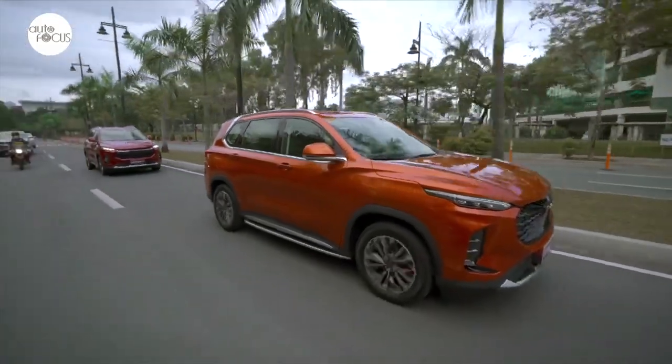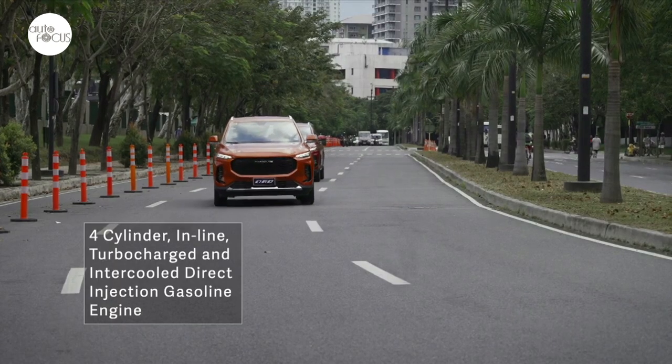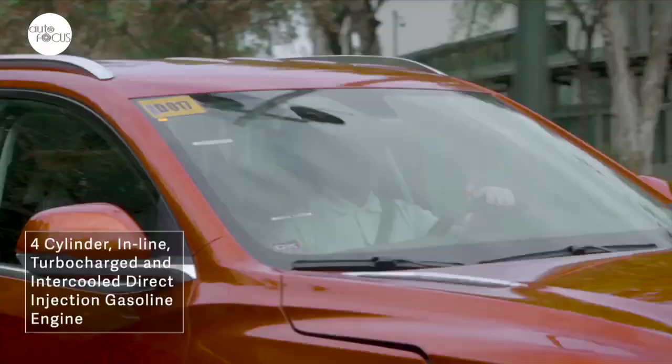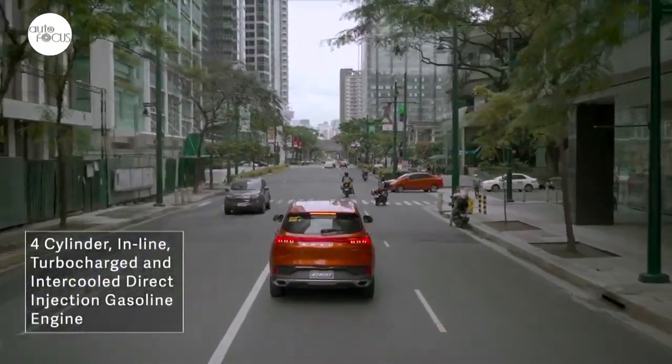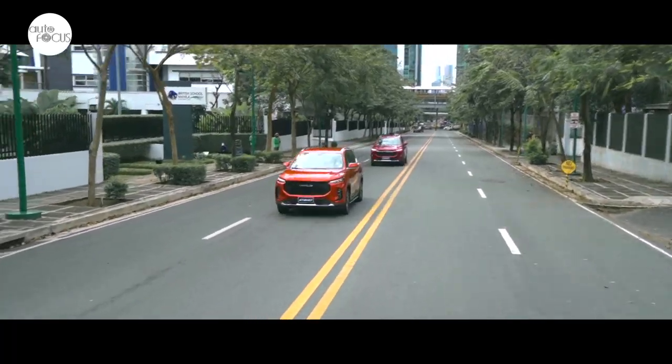Both variants are powered by a 1.5-liter turbocharged gasoline engine coupled to a seven-speed dual-clutch automatic transmission, generating 169 PS and 250 Newton meters of torque. Maxis Philippines packed the D60 it brought into the country with a host of active and passive systems.